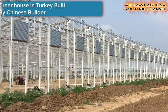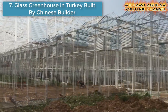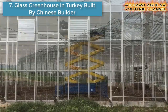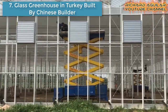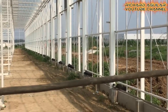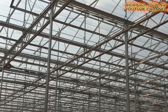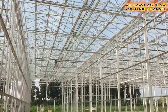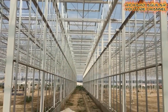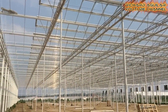Number seven is a Glass Greenhouse in Turkey built by a Chinese builder. This is a Glass Greenhouse Farm for tomatoes and sweet peppers in Turkey. The builders behind this greenhouse farm is a local Chinese greenhouse builder, Oratec.